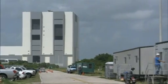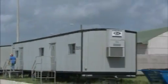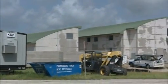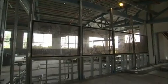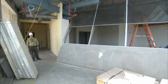When complete, the facility will stand as an icon representing NASA's past and future. That's because elements and materials from around the Space Center are being repurposed and recycled to make the building even greener.